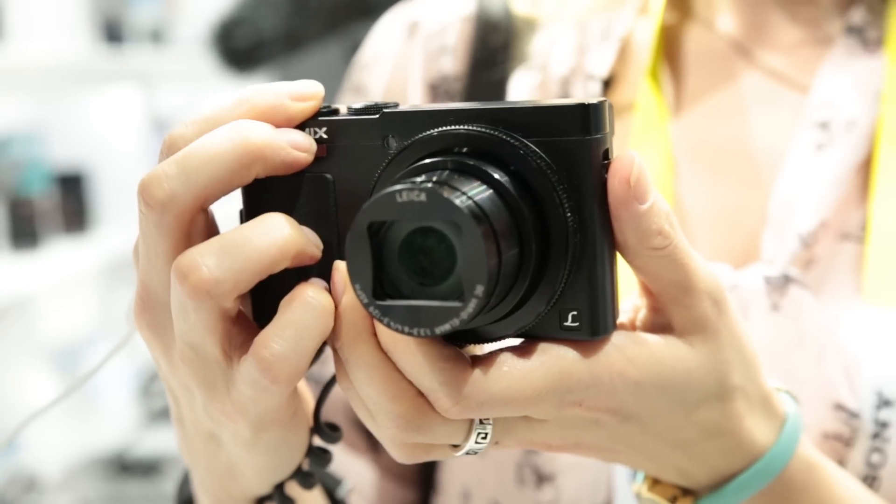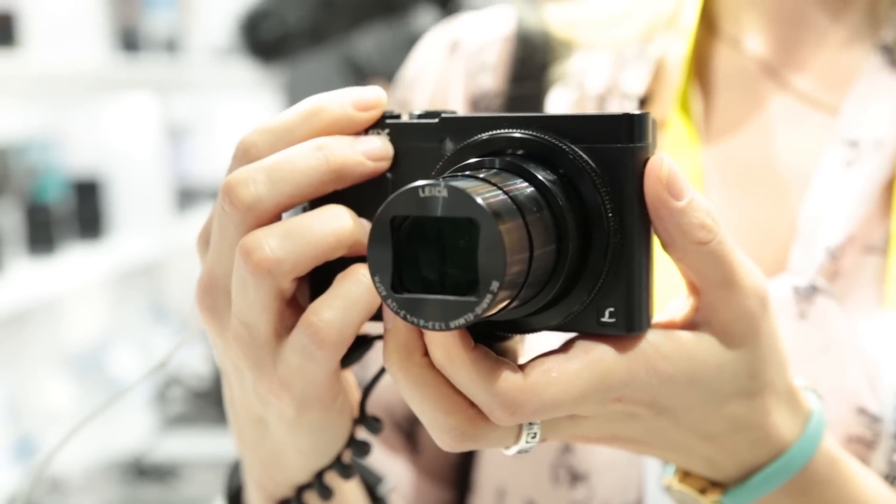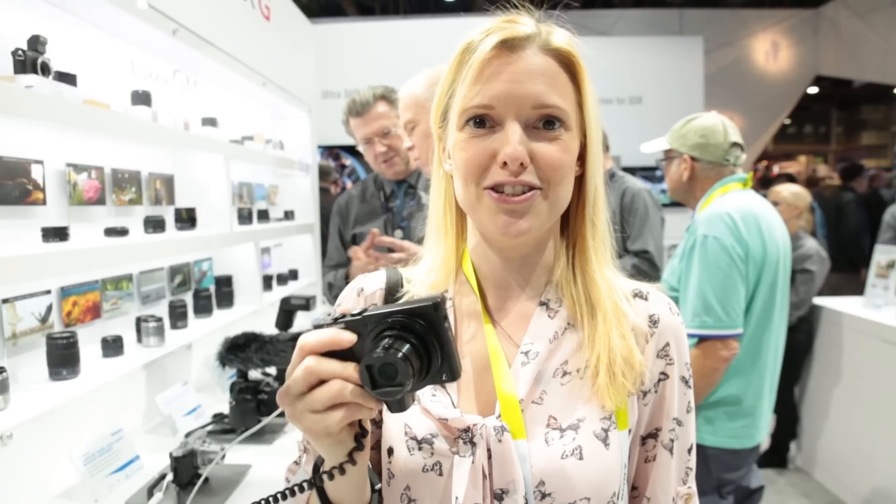This is a Panasonic TZ70. It's the new travel camera from Panasonic. We're just going to have a look at a few of the features.